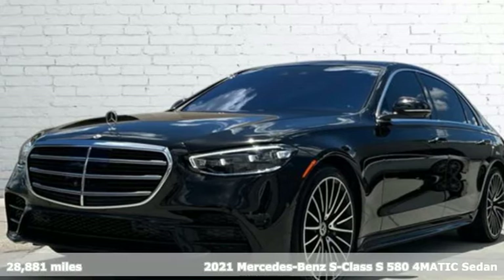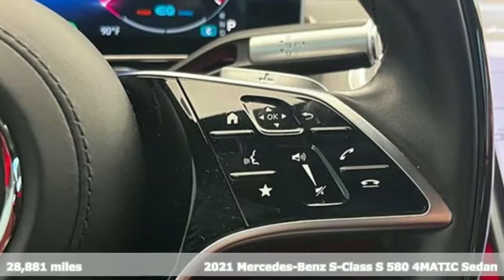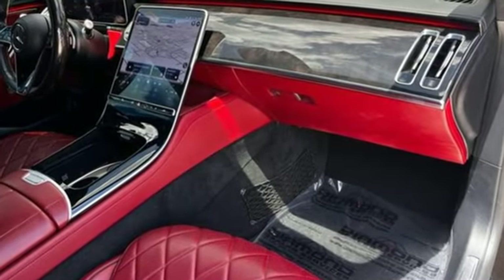Here's a 2021 Mercedes-Benz S-Class. To get the best, get a Mercedes-Benz — and with features like these, every drive is a pleasure. Automated parking sensors, doors, push button start, and proximity key.